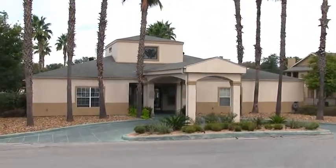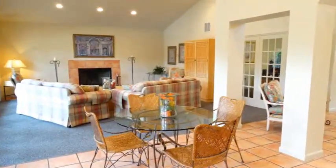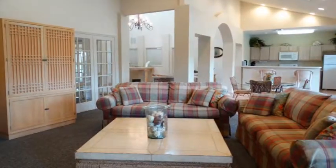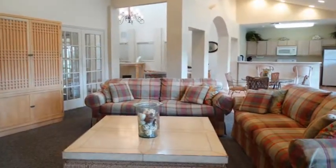Strolling through picturesque grounds, take a visit to the clubhouse. Here you'll find a uniquely designed club room, enhanced by stylish design elements and plush furnishings.